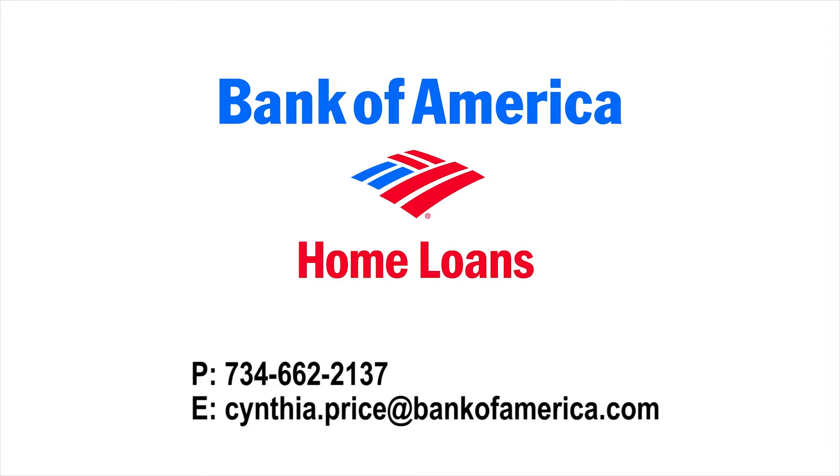Thanks again! For more information regarding financing this great home, contact Bank of America at 734-662-2137.